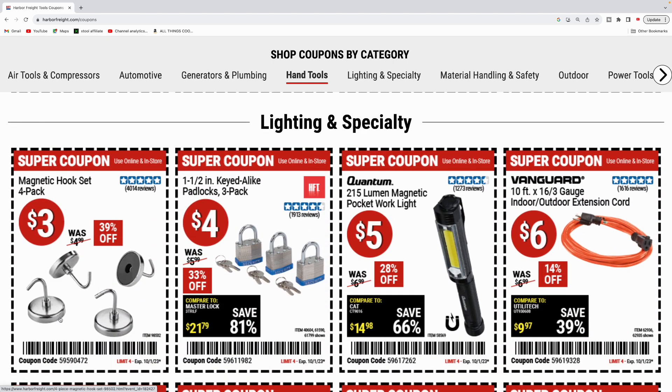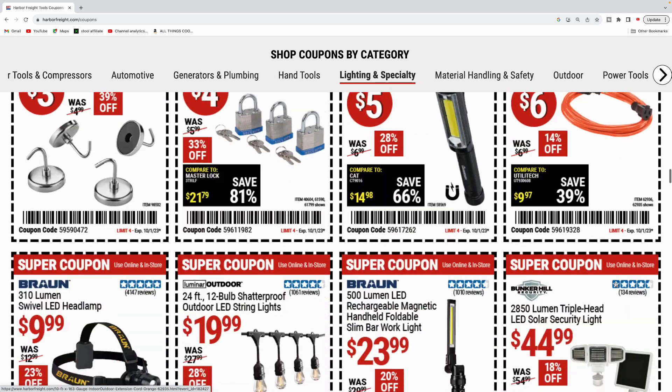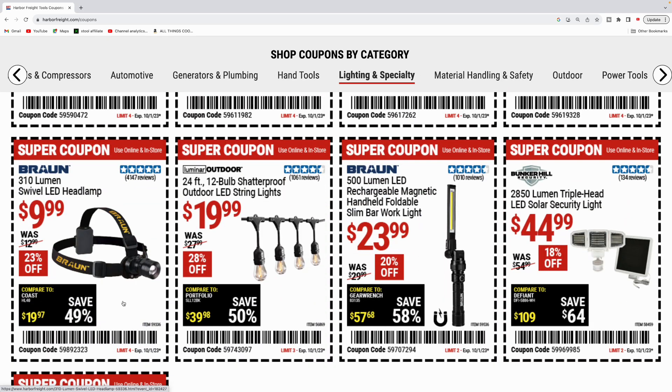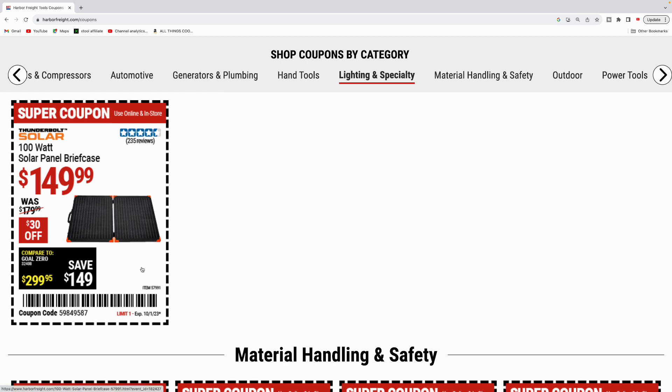Lighting and specialty — got some magnetic hook set, four-piece for three bucks. These are nice to have. A three-pack of the one and a half inch locks for four bucks. Quantum 215 lumen magnetic pocket work light for $5. The 10-foot Vanguard extension cord for $6. Got the Braun 310 lumen headlamp for ten bucks. 24-foot outdoor LED string lights for $20. The 500 lumen Braun slim bar work light for $24. Bunker Hill LED solar security light, 2850 lumen triple head for $45. Thunderbolt 100 watt solar panel, the Portabolt briefcase version for $149.99.